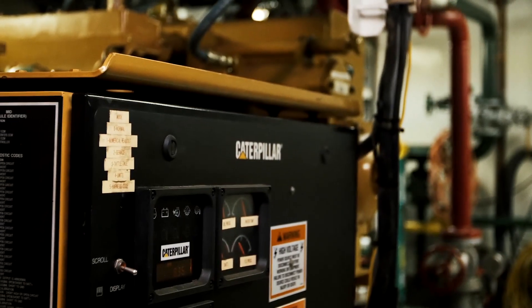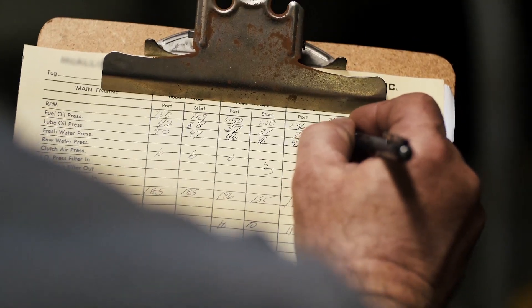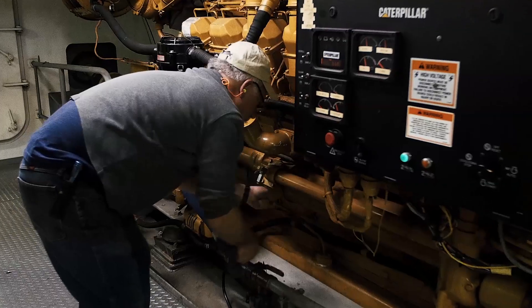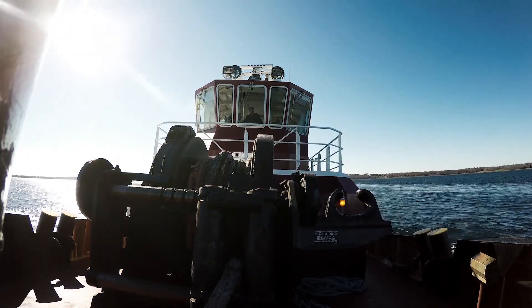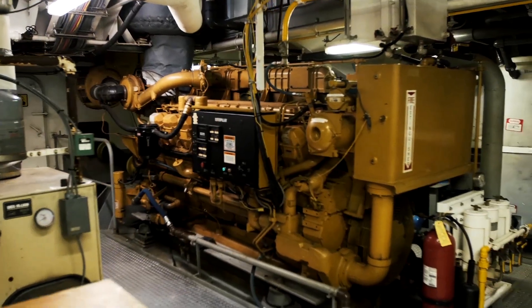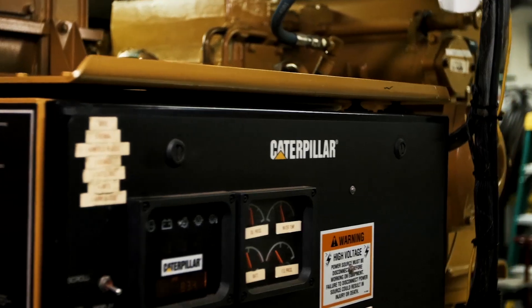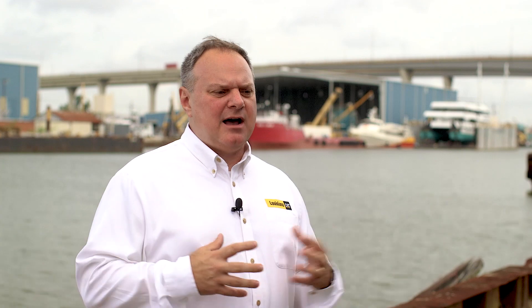We're also looking at the ECMs — the readings of the ECMs, the different parameters — and analyzing those on a monthly basis. On a daily basis, we continually look at that as well. We look at any engine alerts, any problems that may happen, using all those different components or methods of analyzing.